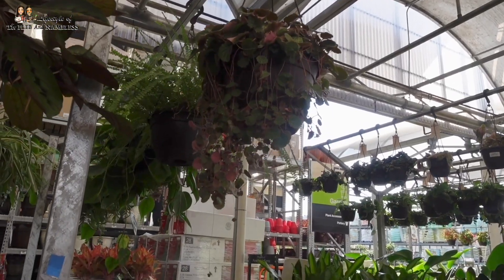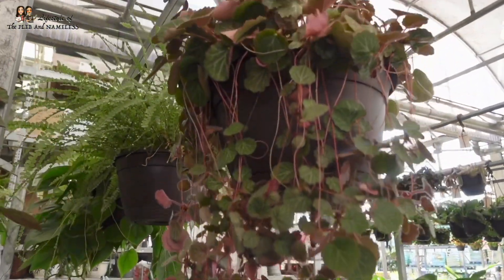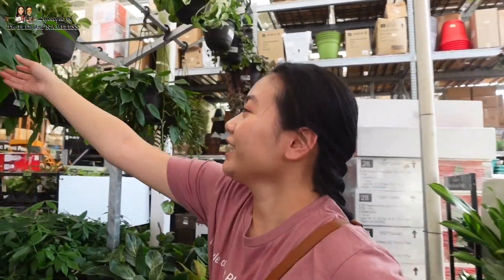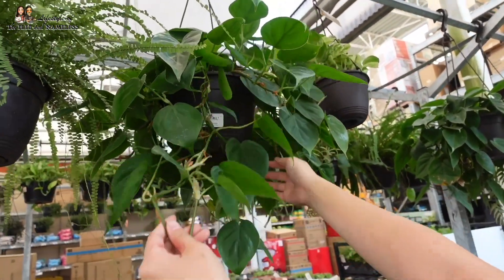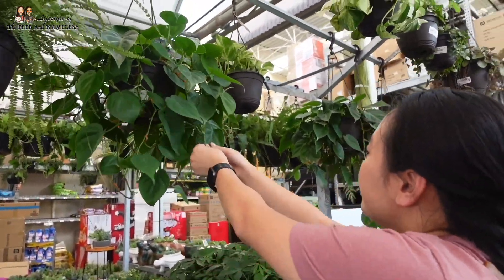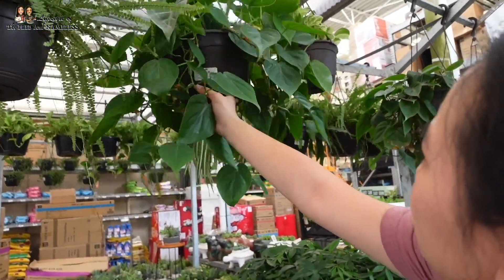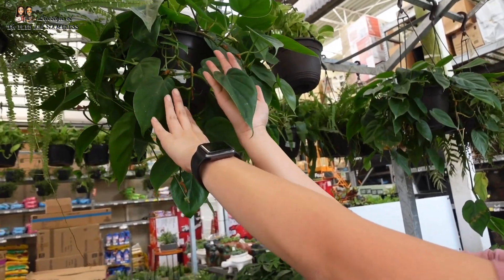Look at this Strawberry Begonia — it's definitely hanging down like a strawberry, living up to its name. The drapes look really pretty and it's $19.98. And look at this heart-shaped pothos-looking thing — it's a heart-leaf philodendron. The leaves are so thin and smooth, and it's $19.98 in a three-quart pot — it's huge, already hanging down a lot. That's a good one — the leaves are the size of her palms!